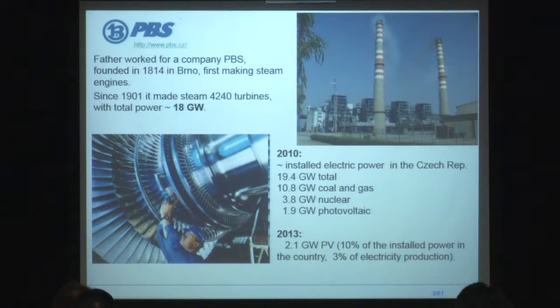Actually, this happened recently. Namely, in the year 2010, Czech Republic had about 20 gigawatts of installed electrical power. Most of that was due to turbines — coal, gas, and nuclear power plants — but about close to 2 gigawatts was due to photovoltaic power plants. The current status is about 2 gigawatts installed, which is about 10% of installed capacity, and last year about 3% of electricity produced in the country was coming from solar power panels.